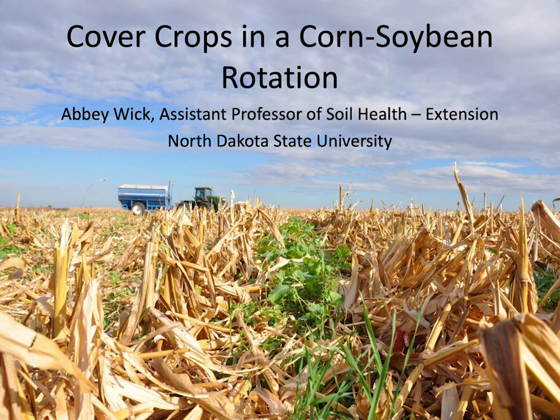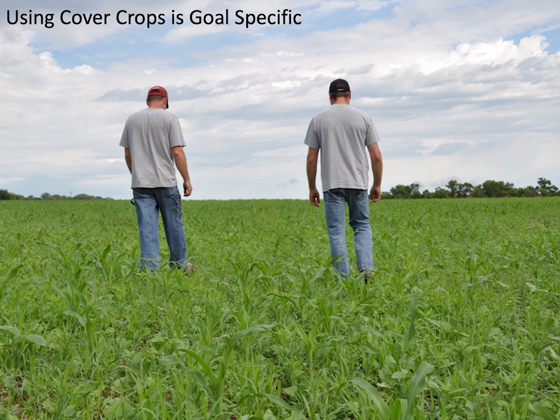My biggest thing with cover crops is that they're very goal-specific. Sometimes I'll get a call from a farmer who says he wants to use cover crops to build soil health, and that's a really tough goal to meet. There are a lot of tests out there — the Haney test, the Solvita test, the Cornell soil health test — but they're not really calibrated for our region. So when we talk about trying to build soil health, it's really hard to use those soil health scores to measure anything in our soils.